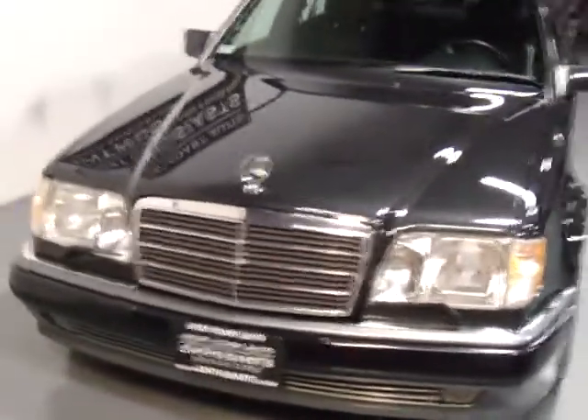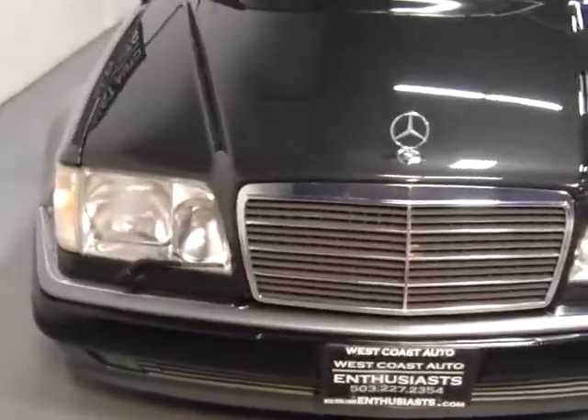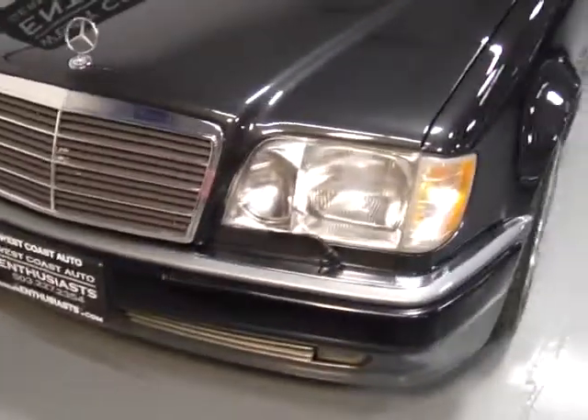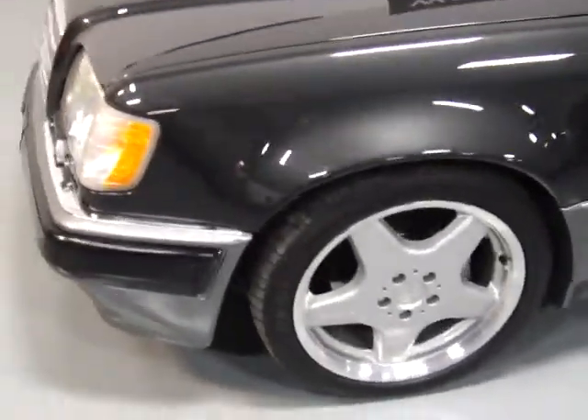They basically imported 500 every year, and this is a car that was hand-built by Porsche in collaboration with Mercedes. It took 18 days to build. They started at Mercedes, went over to Porsche, and then shipped them back to Mercedes to finish them.